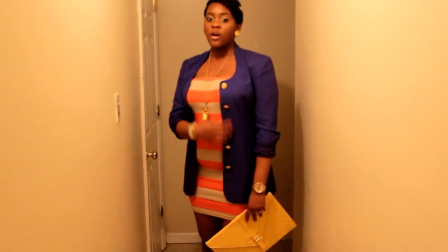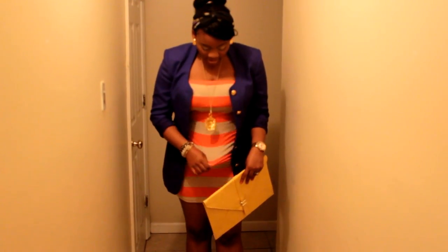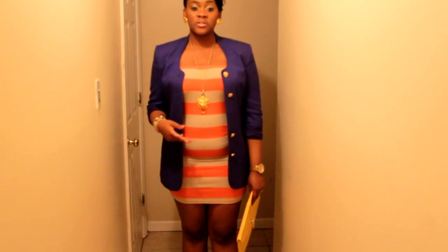The blazer I'm wearing was thrifted — it was $3. I already love this blazer; I love the cut of the neck and I love the gold detailing of the buttons. The dress I'm wearing is just a striped dress from ASOS; it was $13. And I just paired it up with my leopard loafers from Steve Madden.